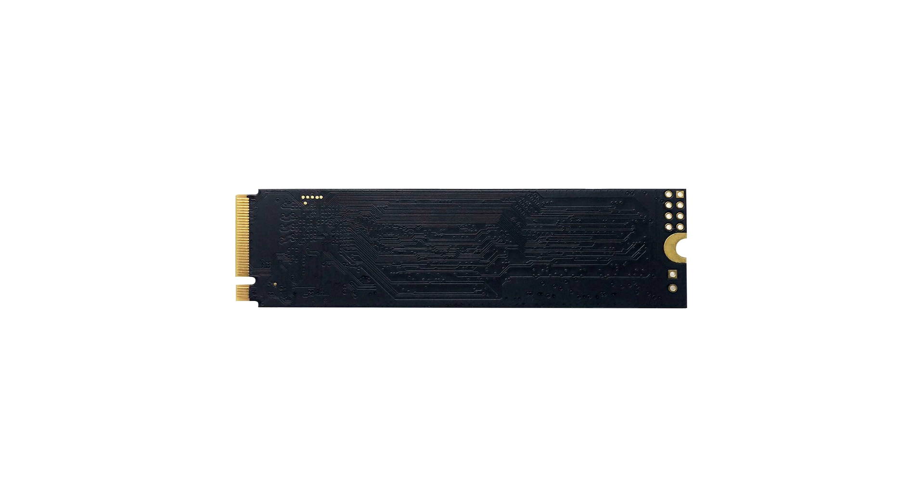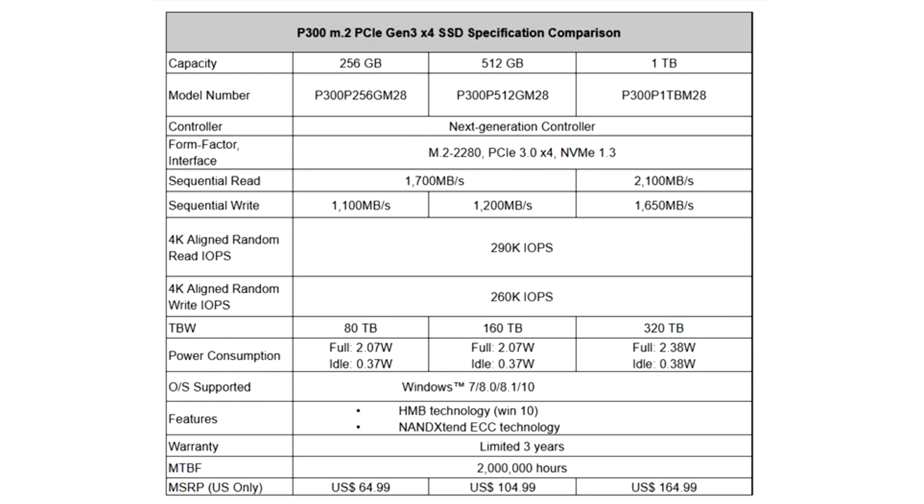As more and more users have migrated from SATA 3 to PCIe Gen 3 X4 NVMe SSD drives, there needs to be diversity to help users pick products that better match their demands and performance goals. The P300 provides a reliable solution for budget users while still offering exceptional speed at a consumer-friendly price.